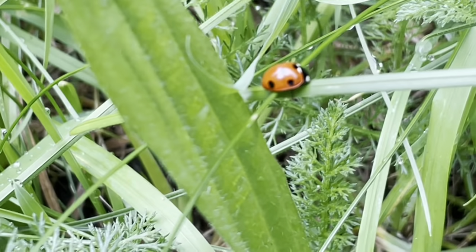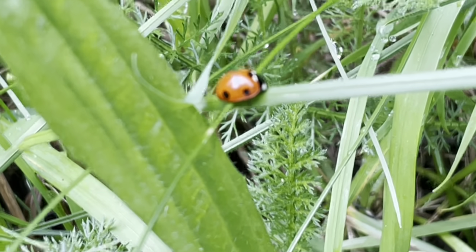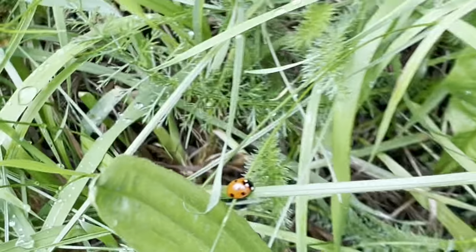Beautiful ladybug. She's gonna be looking for somewhere to hibernate soon. She's in this grassy area, and her red really stands out.